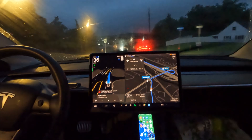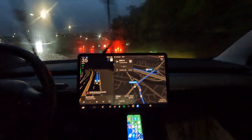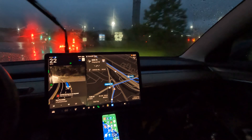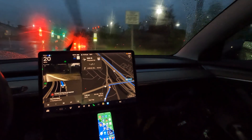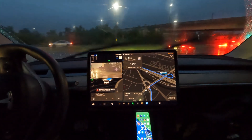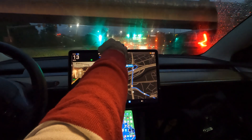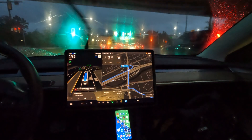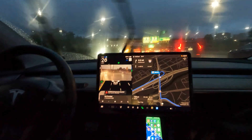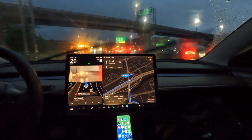Welcome back to the channel — special video today. I just upgraded and updated my car. Check out the battery, we're at 100%, and with 100% I'm getting 254 miles. When I got the car it was around 272, so we've gone down almost 20 miles since I got this Tesla Model 3 rear-wheel drive.